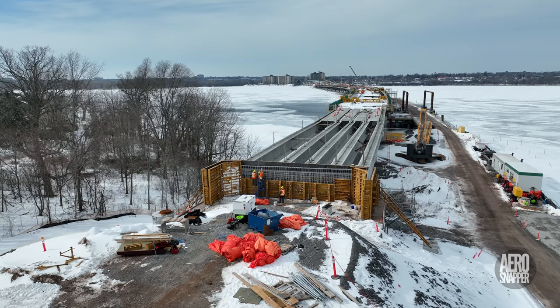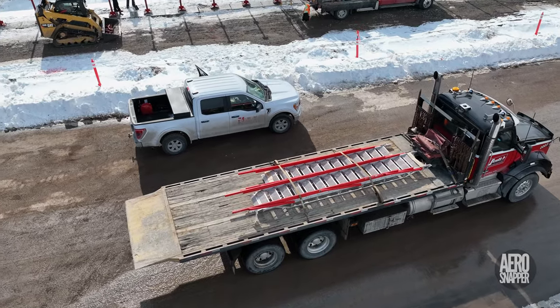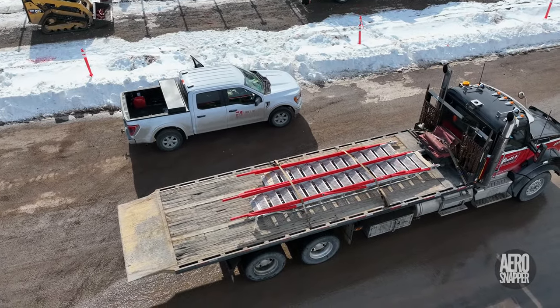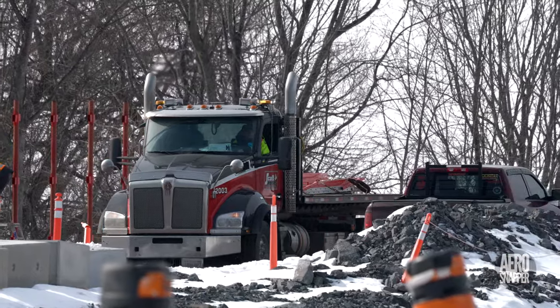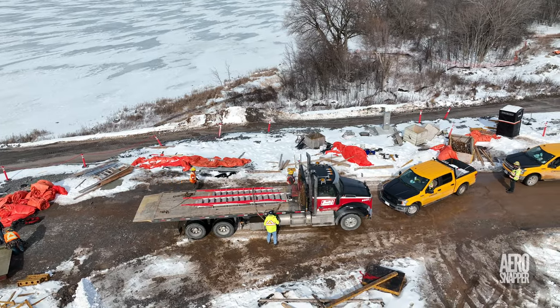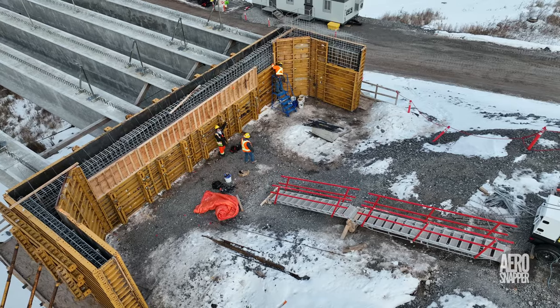As work continued throughout the week, a mysterious arrival on Thursday provoked interest as it backed down to the abutment. What initially looked like ladders turned out on Friday morning to be stairways.